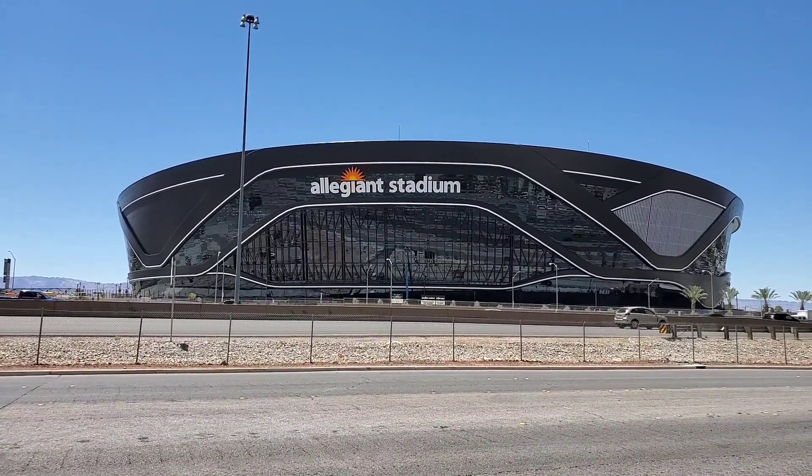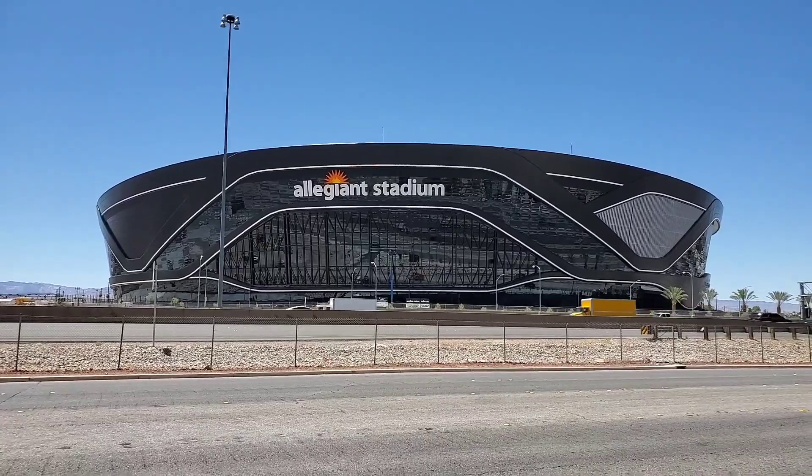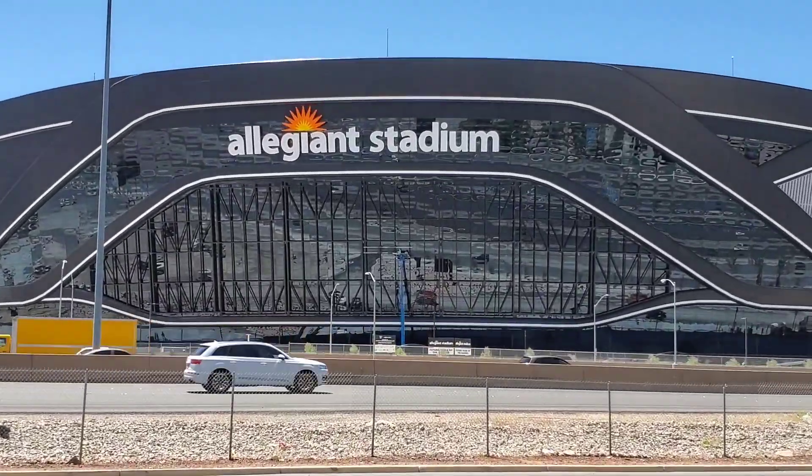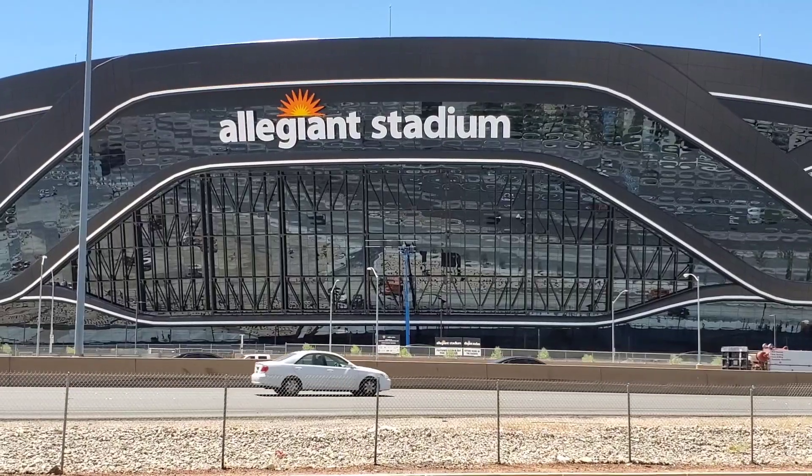What you're looking at on this side of the stadium is where the digital sign will be on the outside. If you look at that steel grade over the windows, it's going to be massive.